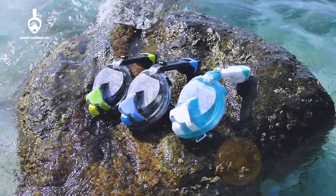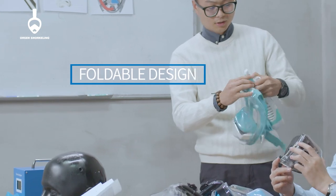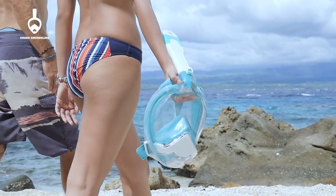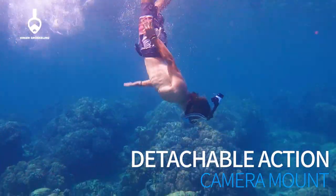Impeccable attention to detail is put into every Orson mask. The patented snorkel mask can be easily folded for storage and safe transportation. The detachable motion camera support will also bring you great convenience.